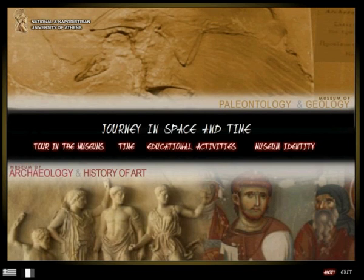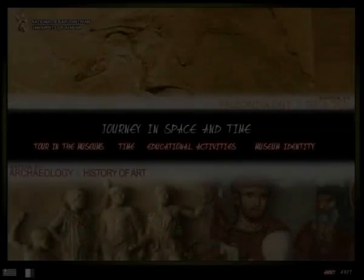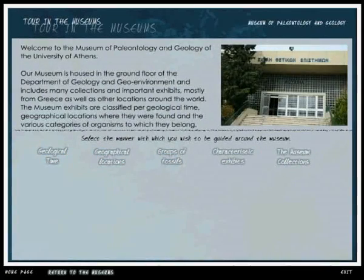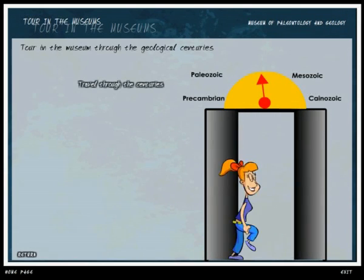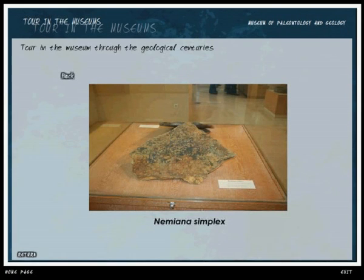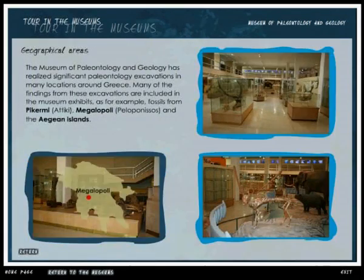We invite you to an imaginary journey in time and space through our museums. Would you like to visit our museums, to take a tour in the collections, to search for and see a particular exhibit? All you have to do is visit the University Campus in Zografo, the Faculty of Geology and Geo Environment and the Faculty of Archaeology and History of Art. If you don't have any free time or you are too far away, you can take a virtual tour in our museums right now.